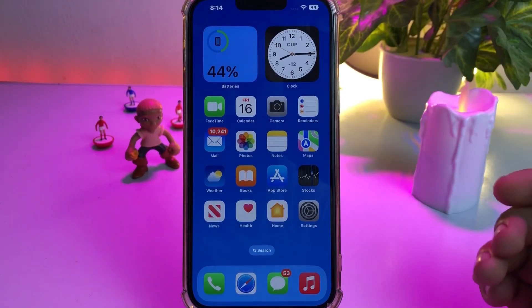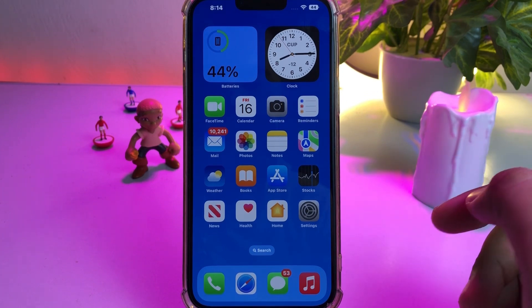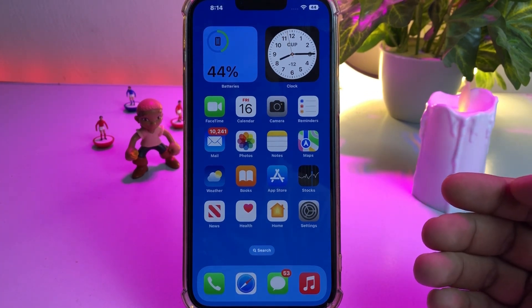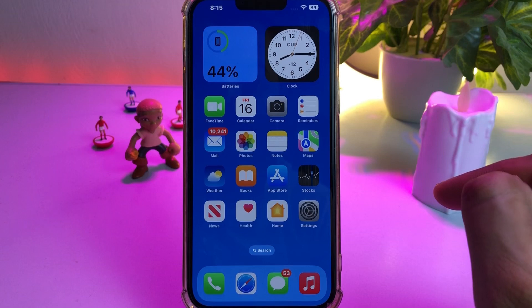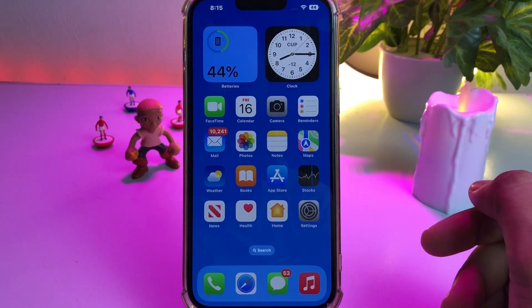Hello friend, welcome back to my channel. This is Vakas and you're watching Vakas Tech. In this video I'm going to show you how to fix Siri not working on iPhone after the new iOS 16 update. If you're also facing any kind of issue about Siri not working, in this video I'm going to show you how you can fix that. So without wasting any time, let's start the video.